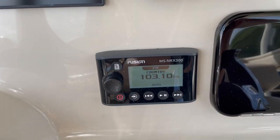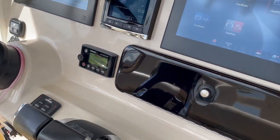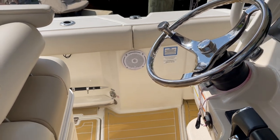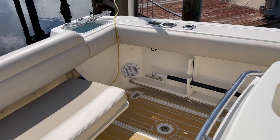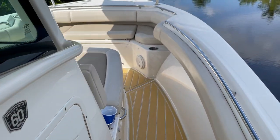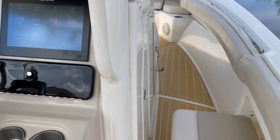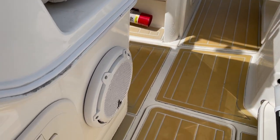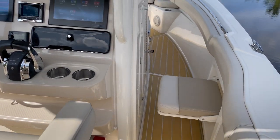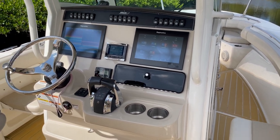Stereo system. Downstairs, we have upgraded speakers throughout — there's six: two mid, two aft, and two forward. In addition, we have an upgraded subwoofer and a larger amplifier than what the premium is through Boston Whaler. That was upgraded after delivery.